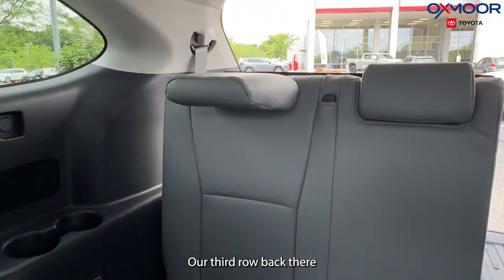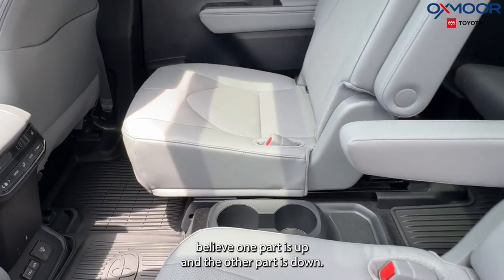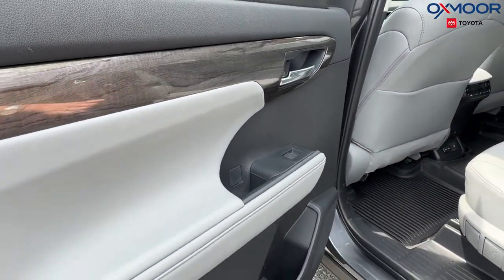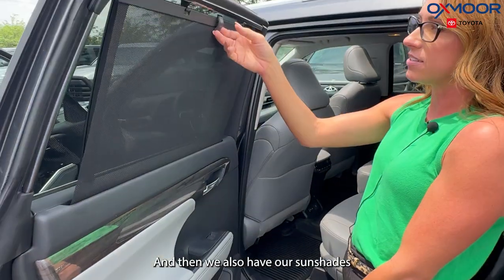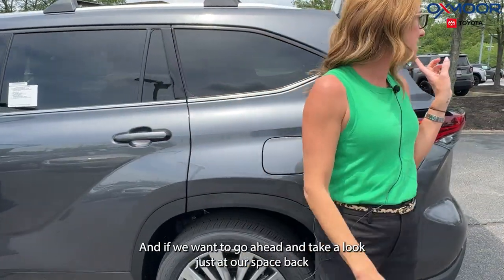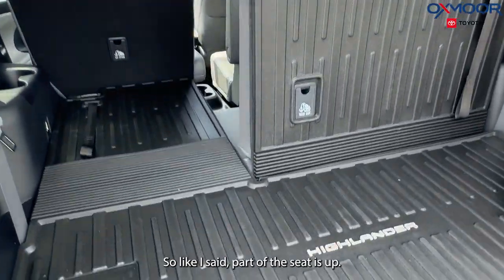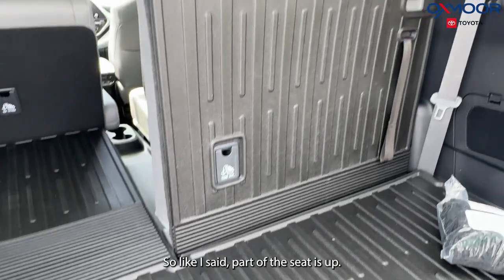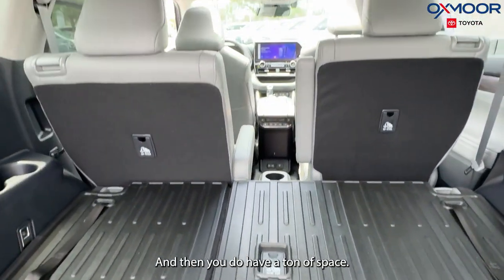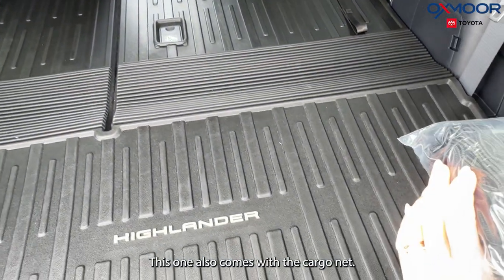Our third row is back there — one part is up and the other part is down. We are also going to have that faux wood accent on the door as well, and we have sunshades so passengers don't have the sun in their eyes. If you want to drop the seat down, all you do is lift up on those little handles and you have a ton of space. This one also includes all-weather floor liners and a cargo net.